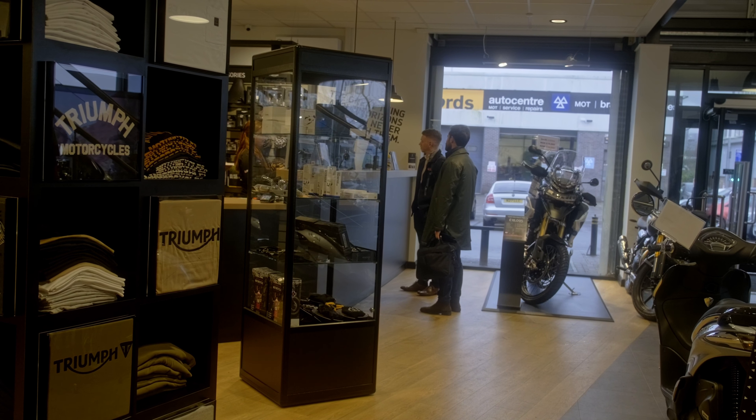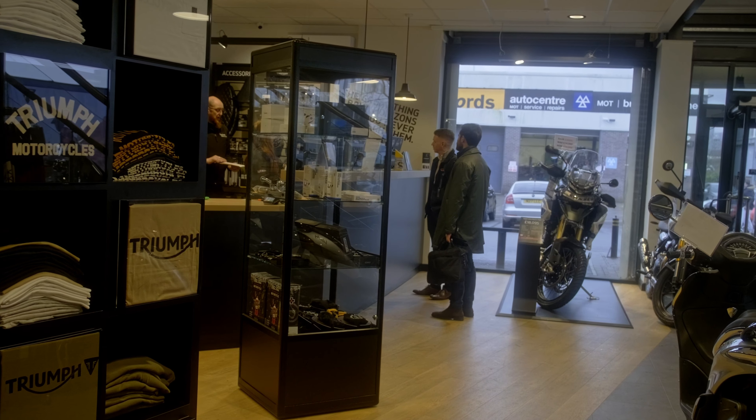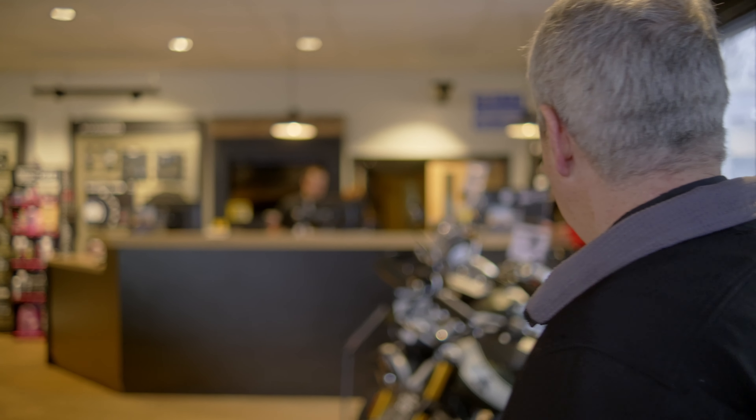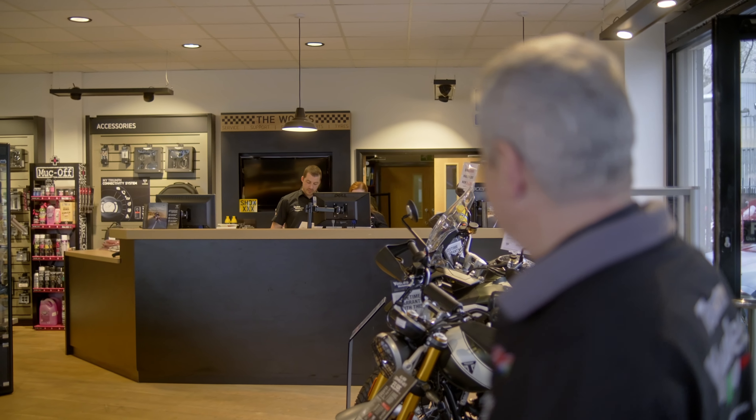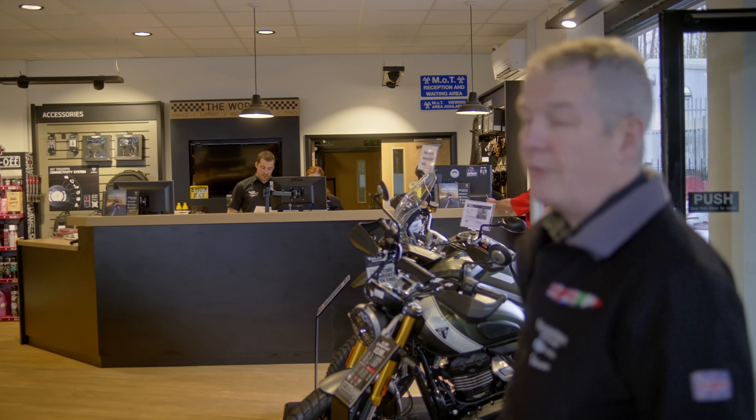As you come into the store on the right hand side here we've got the service counter — that's where you bring your bike for service. Kimberley and Hayden are on there today and they do a wonderful job of booking stuff in, and they're good for parts inquiries and clothing and all that as well.